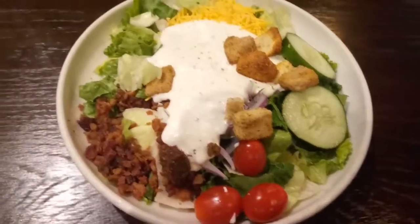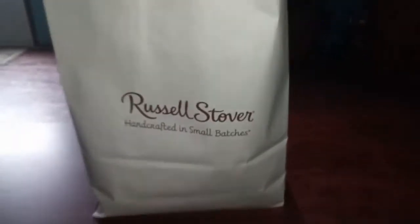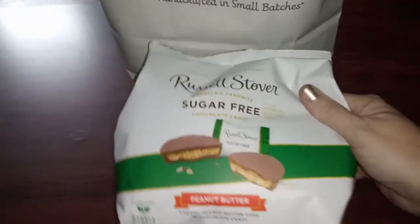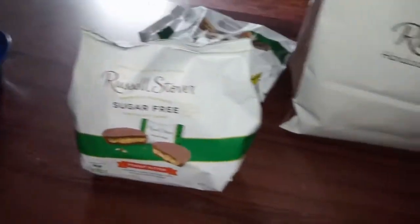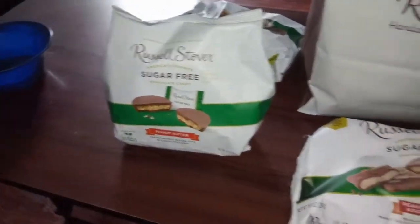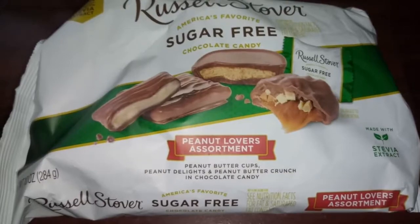No, I'm not eating the croutons and I'm not eating tomatoes. We went to Russell Stover — the store — and got all kinds of goodies. I got some peanut butter cups. I wanted to get most of the stuff that's sweetened with stevia. There's still some stuff that has some different things in it, but they had buy two get two free on their 10-ounce bags. So we got the peanut butter cups, and this peanut lovers which has peanut butter cups, peanut delights, and peanut butter crunch.